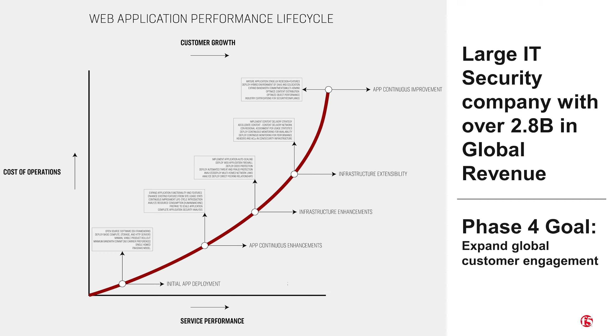One of our customers, a large global information security services company, approached F5 to protect their main corporate website from a variety of attacks. The company was already hosting several workloads within AWS Cloud, and they wanted to integrate the Amazon CloudFront functionality as part of a planned three-year evolution to obtain a wider global footprint and increase the performance of content delivery to their customers.